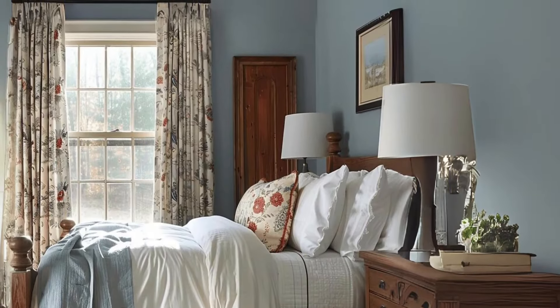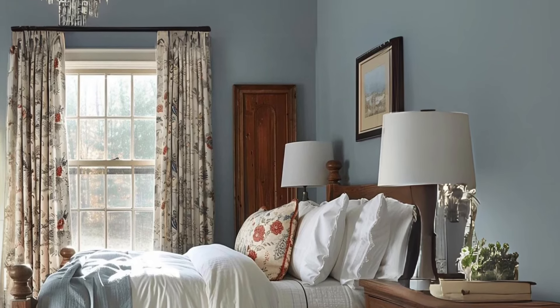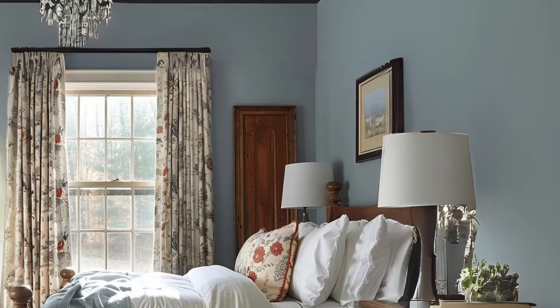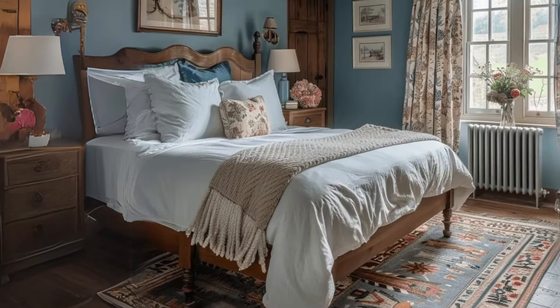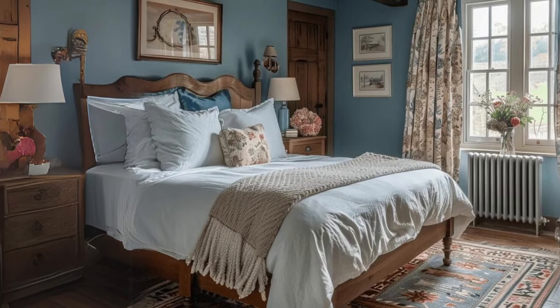Incorporating English countryside colors in interior design. From walls and ceilings to furniture and accessories, learn how to seamlessly integrate English countryside colors into every aspect of your interior design for a cohesive and inviting space.